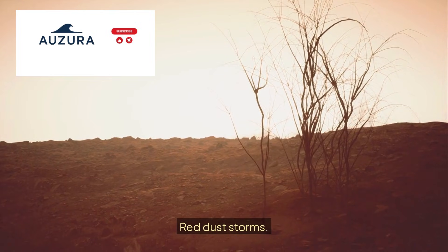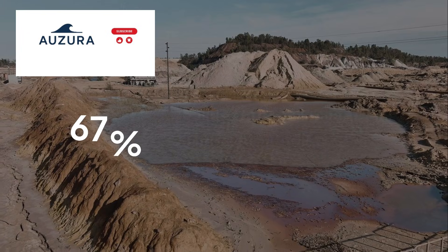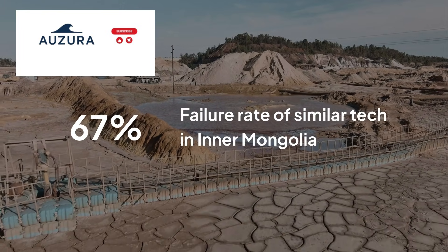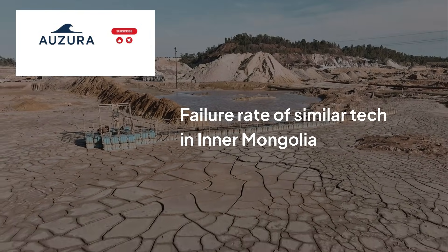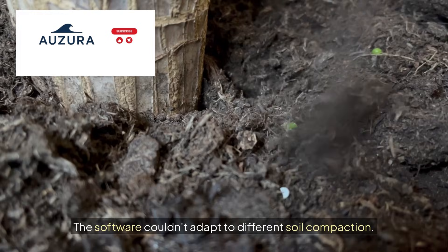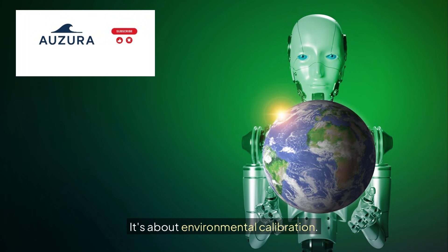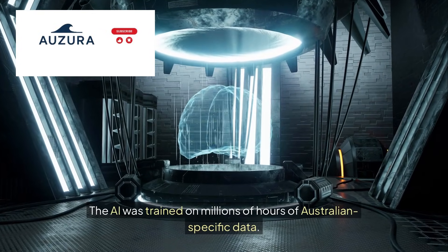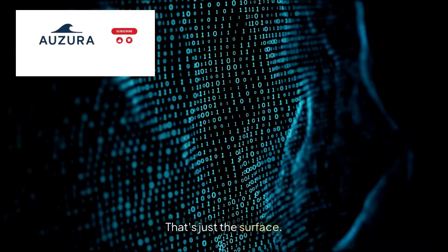Red dust storms. 50-degree heat. Unpredictable wildlife crossings. When Chinese mining company Baosteel tried to implement similar tech in Inner Mongolia in 2020, they faced a 67% failure rate — the software couldn't adapt to different soil compaction and different weather patterns. This isn't about secrecy; it's about environmental calibration. The AI was trained on millions of hours of Australian-specific data. But autonomous trucks? That's just the surface.